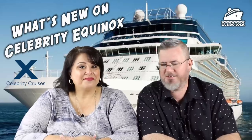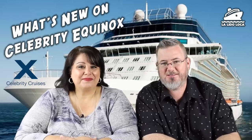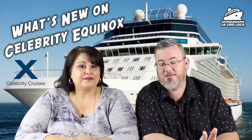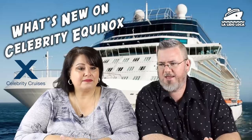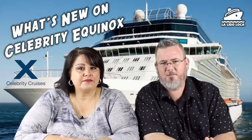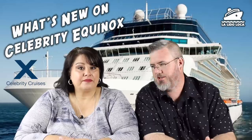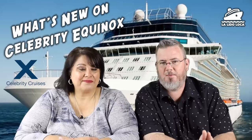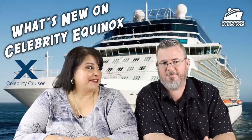It's a very selfishly motivated video — we're excited to see what's going to be new on the Celebrity Equinox. It'll be the first Celebrity ship that we've ever been on, and fortunately for us, the Celebrity Equinox just came out of dry dock at the end of May. The Equinox has benefited from the new $500 million dollar program called Celebrity Revolution. They're the third ship to get the upgrades, but it's the first Solstice class ship to get them. Super excited!